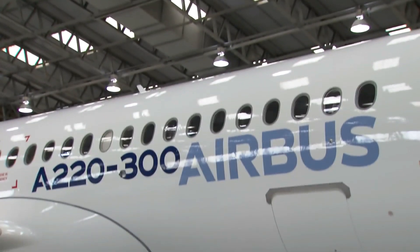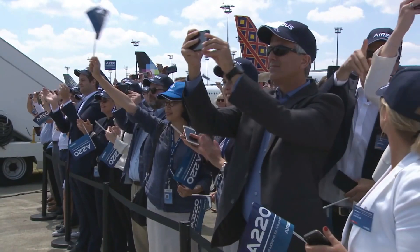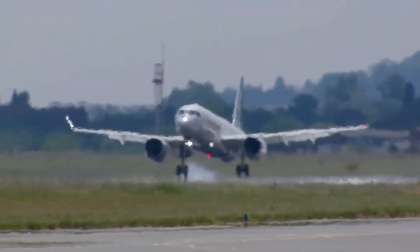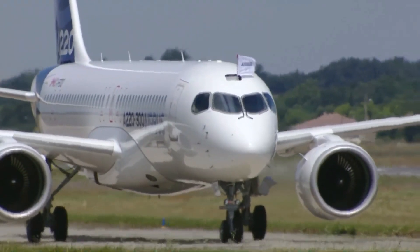The A220-300 will get better individual seat fuel efficiency because of its superior capacity. So the A220-100 will be better for airlines not needing the capacity and range of the A220-300, but the A220-300 will be better for airlines with the need for more capacity and more range at a low operating cost.